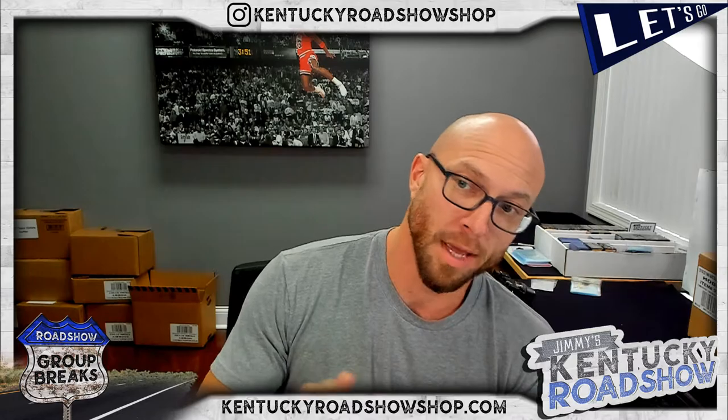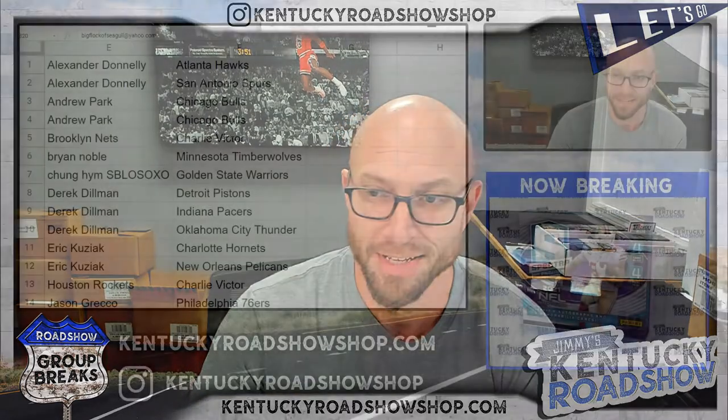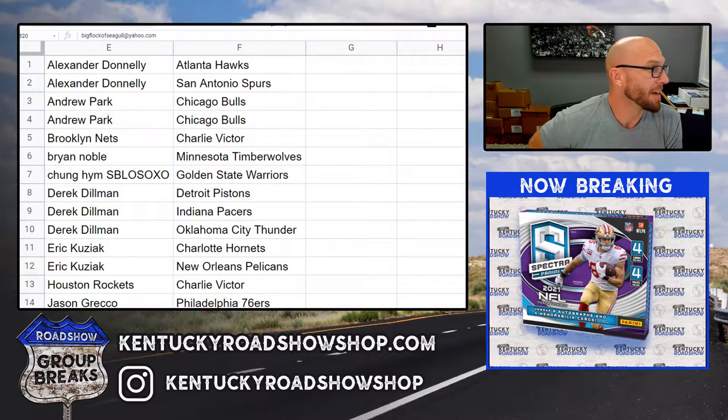2020-21, number one and number two — sounds like some weird code. Here are your teams. Thank you everybody very much, good luck to you.